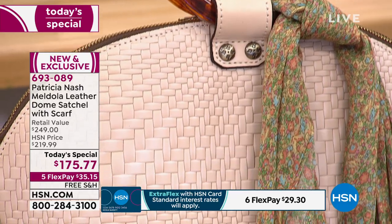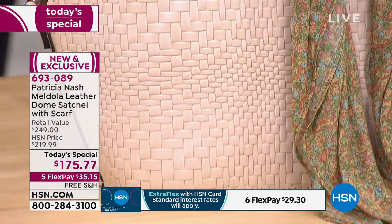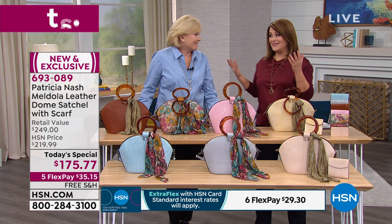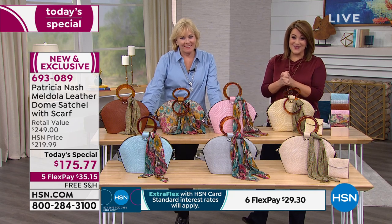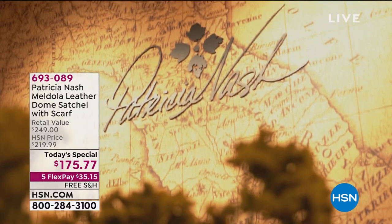Brand new, exclusive, unique, breathtaking. 693-089 is your item number. We want to talk about the woman of the hour. She spent more than 20 years designing for some of the world's global leading brands. Then her friends inspired her and said, you really got a knack for this — why don't you do your own brand? It's going to be 10 years that she's been doing this on her own. She is the lead designer, the founder of this beautiful collection.